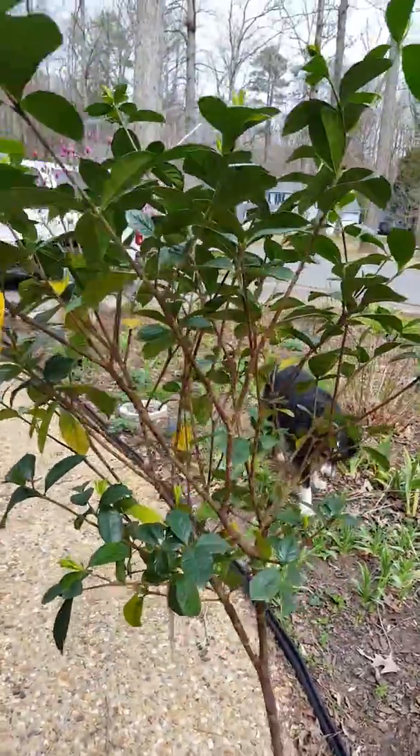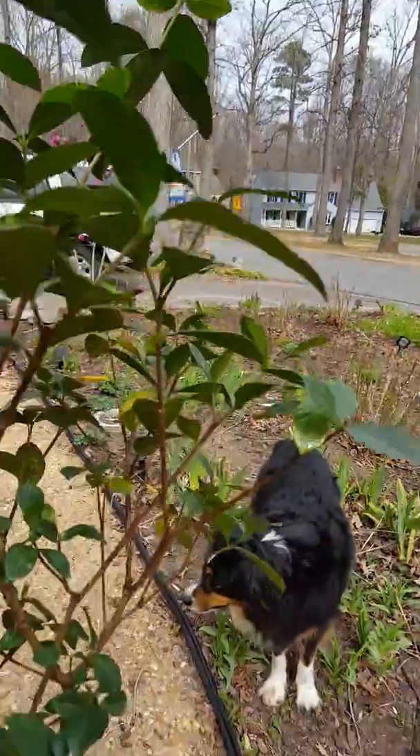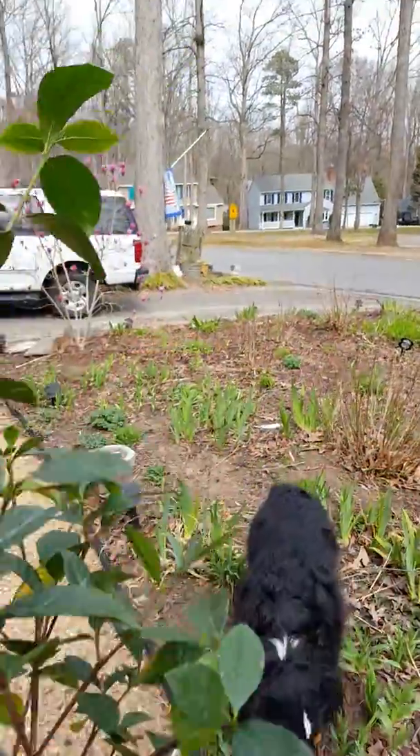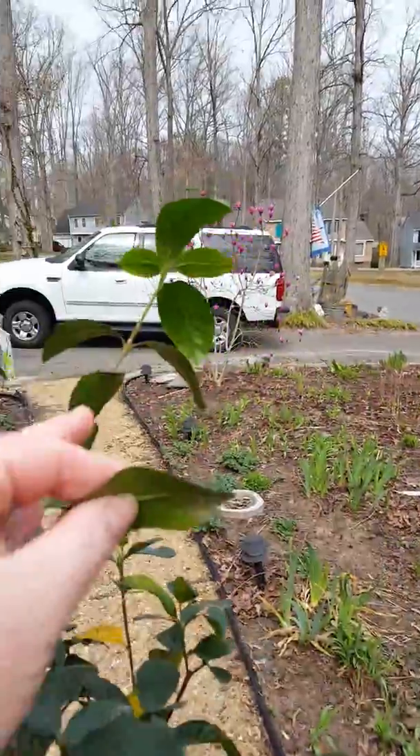Hey everybody, it's Renee from the Garden Frog Boutique. I'm showing you my beautiful houseplant gardenia that I have managed over the winter to grow and have it form all these buds.